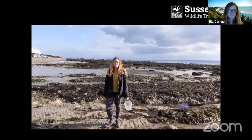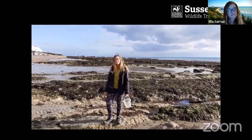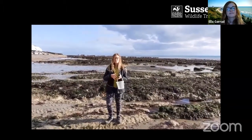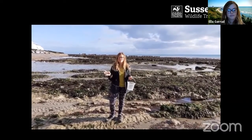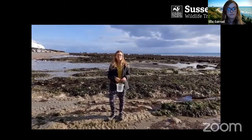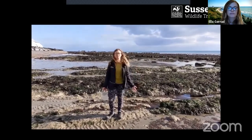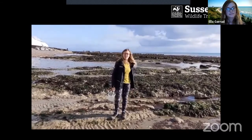Hi everyone, my name's Ella and I work for the Sussex Wildlife Trust. I'm down here at these rock pools today to take you on a seashore safari to try and find all the amazing creatures along the Sussex coast and all around the UK. We're really lucky here because this is a marine conservation zone — a protected area that helps keep the species and habitats here out of harm. So let's go and see what we can find.